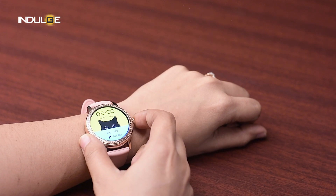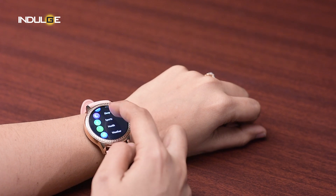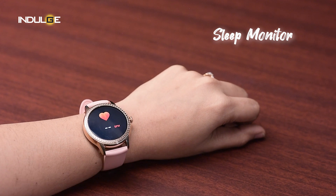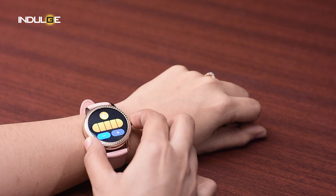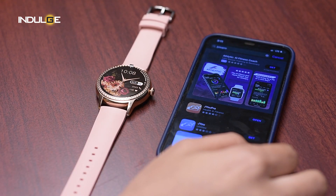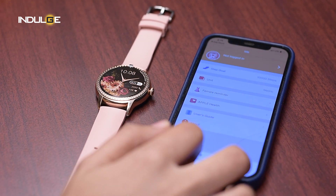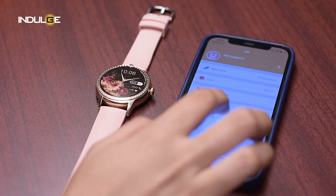Coming to the features, the watch has all the basic health tracking options like heart rate monitoring, SpO2, blood pressure monitoring and sleep monitoring that one would expect a smartwatch to have. What's interesting are the period tracking, ovulation tracking and pregnancy tracking options. The only thing is they are accessible through the app only — you'll have to put in all your information and dates, and then you can track your dates via the app and get reminders from them.